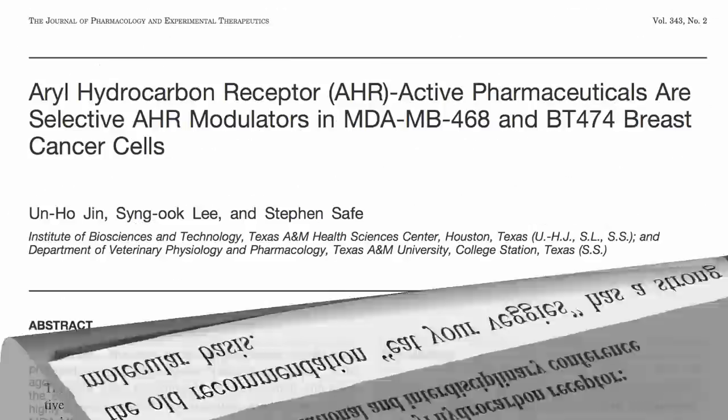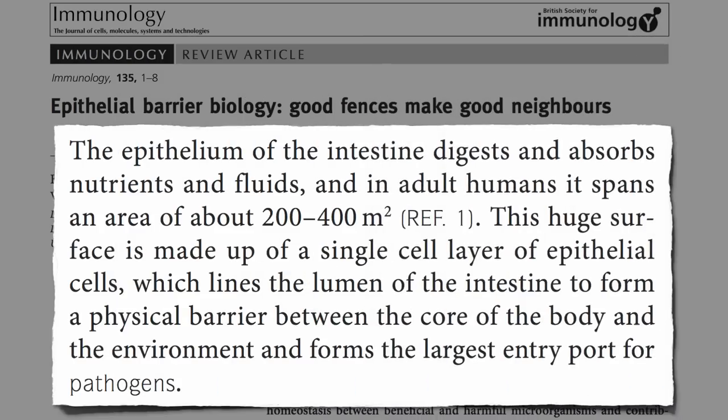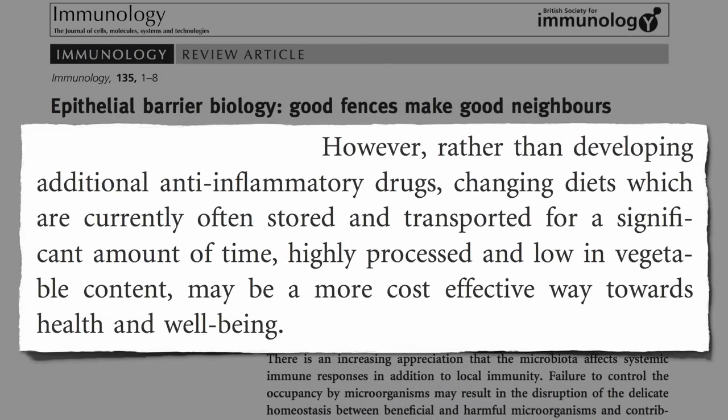This discovery has been exciting for drug companies who are looking into AH receptor active pharmaceuticals. However, as one research team at Cambridge concluded, rather than developing additional anti-inflammatory drugs, changing diets — which are currently highly processed and low in vegetable content — may be a more cost-effective way towards health and well-being.